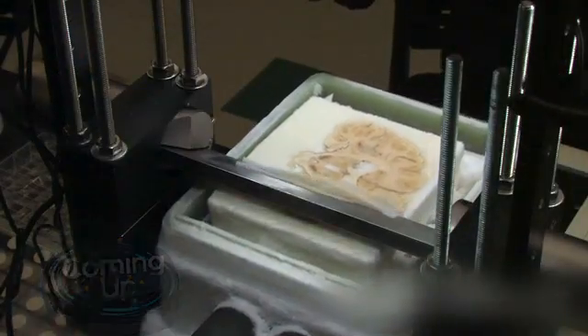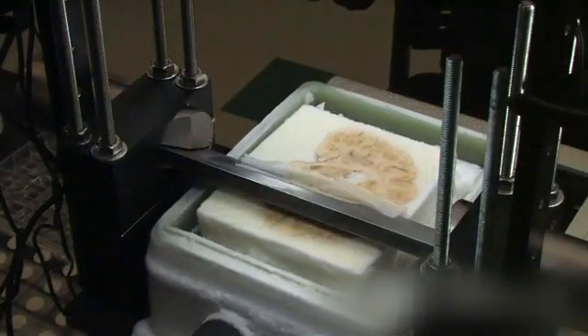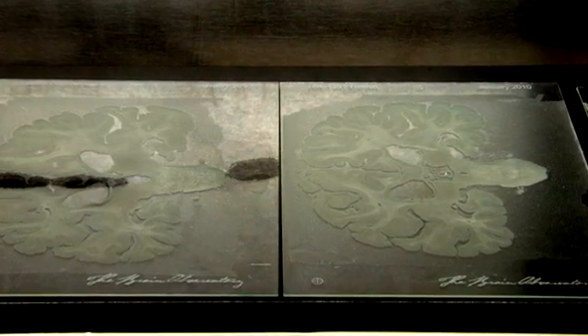Lots more on the show today. How do you like your brain sliced, thick or thin? We're going to explain in just a few minutes. Forget leaping lizards — it's apparently flying snakes you need to worry about.